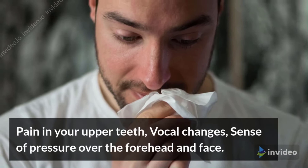Additional symptoms include pain in your upper teeth, vocal changes, and a sense of pressure over the forehead and face.